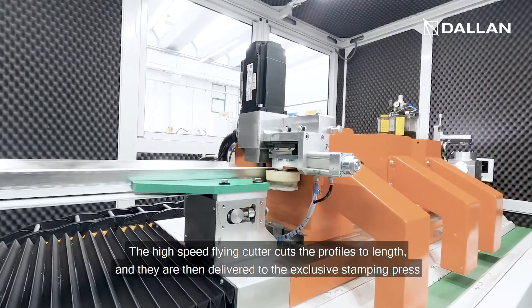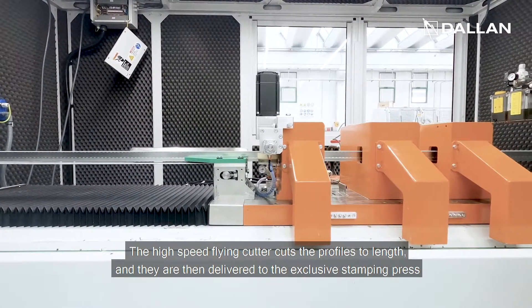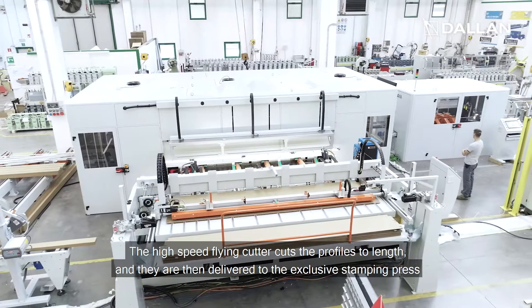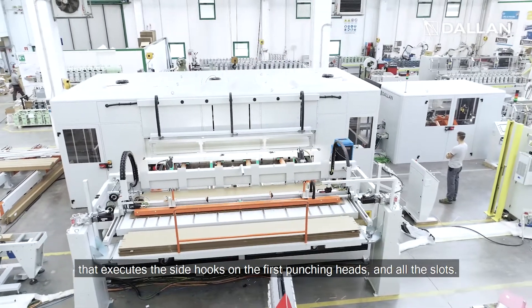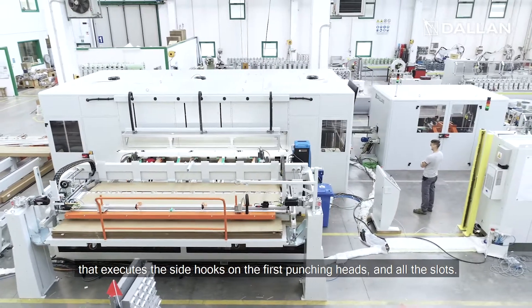The high-speed flying cutter cuts the profiles to length, and they are then delivered to the exclusive stamping press that executes the side hooks on the first punching heads and all the slots.